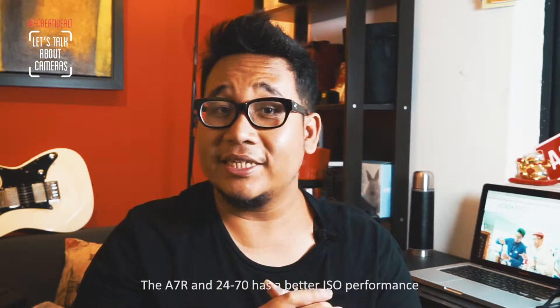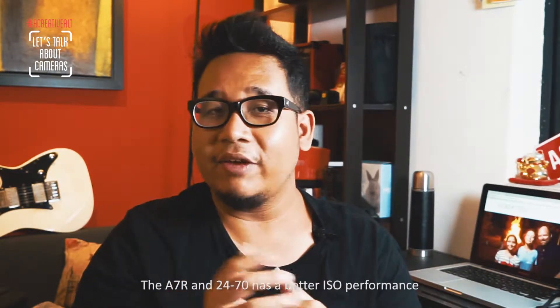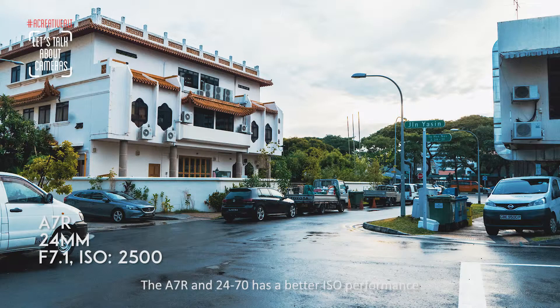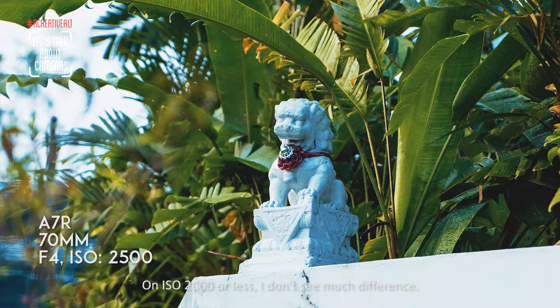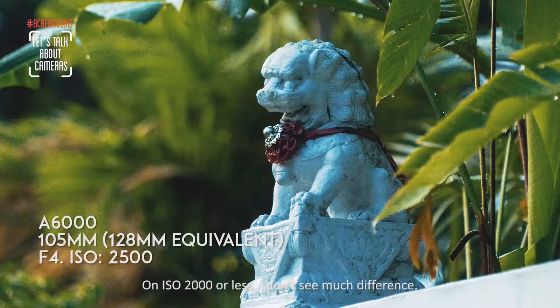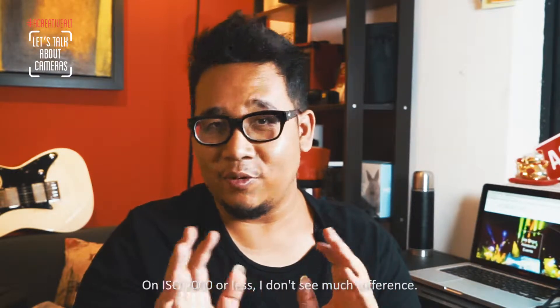The next comparison is ISO performance. The A7R with the 24-70mm has better ISO performance overall, and both the camera and lens perform better in low-light environments. However, if you stick to ISO below 2000, I don't think there is much difference — both are equally good.